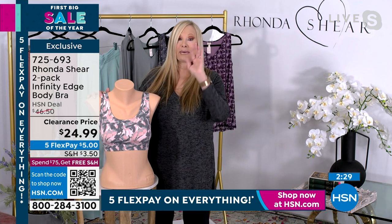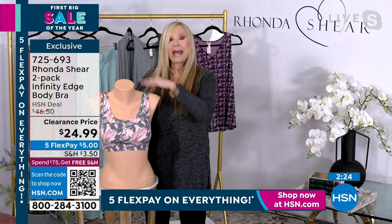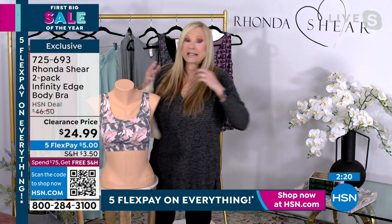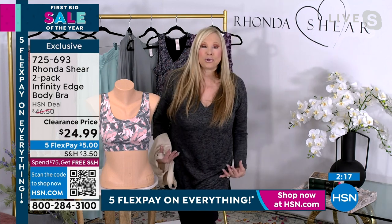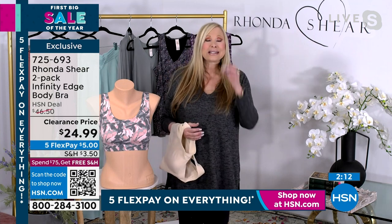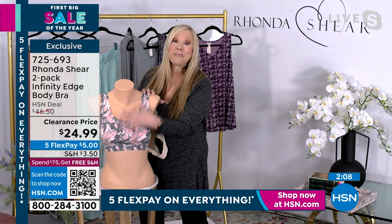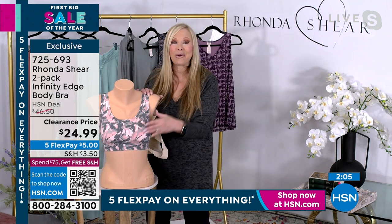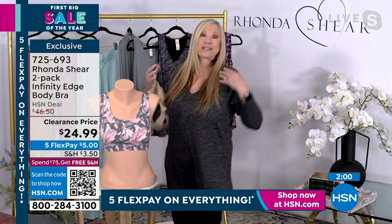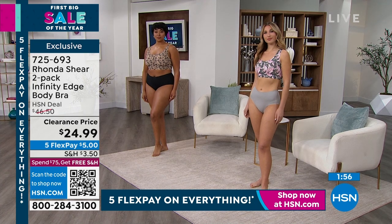Don't miss out. Even at $46.50 it was insane because you couldn't find one bra in this fabric anywhere else. Whatever you put on over it — silk, cotton, something sheer — it's going to be smooth, smooth, smooth. Prints are still trending in intimate apparel. You get one print and one solid. If you're wearing a V-neck or going to the gym, it looks like a little camisole. It's adorable.